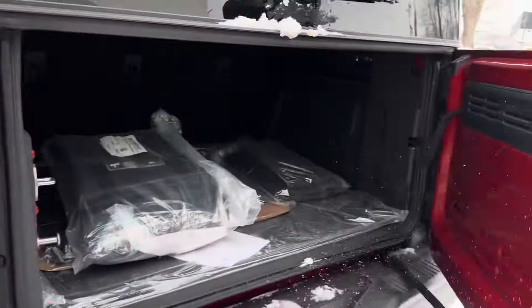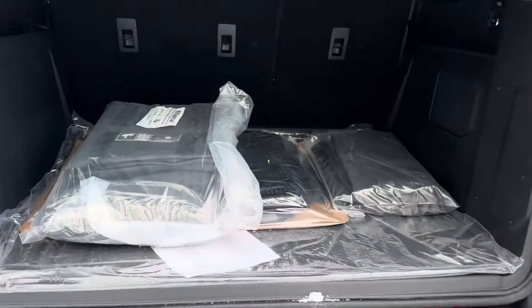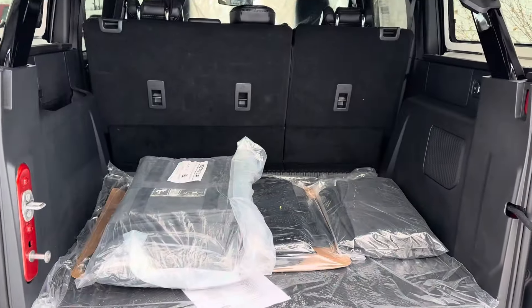You can open up the rear hatch, open up the glass, and now you have tons of room to access the back.